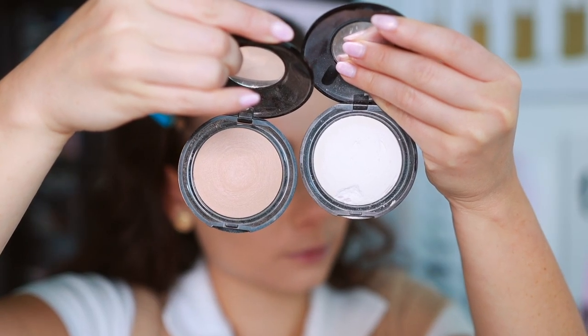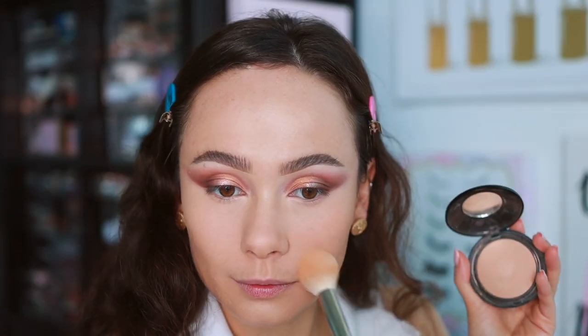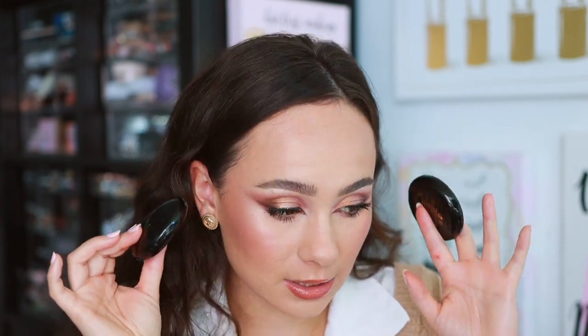Top number three is the Skin Fetish Sublime Perfection Blurring Under Eye Powder — the best pressed powder I've ever used. Nothing is more smoothing and lightweight. I have mine in two shades: Light for under eyes and Medium for all over my face, even though it's intended just as an under eye setting powder. It does shatter easily when traveling, but it makes my face look so good I just repurchase.